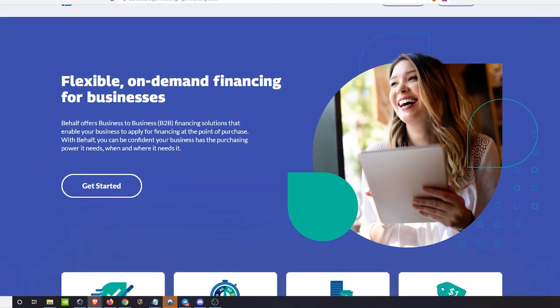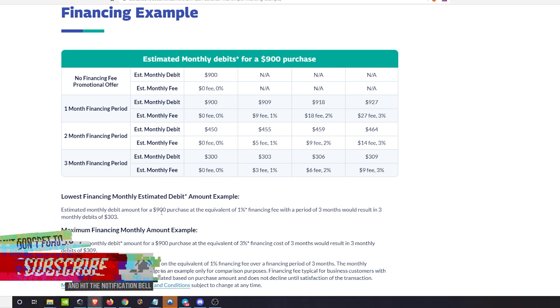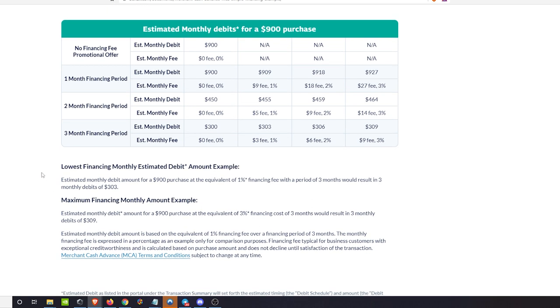Let me show you a real-world cost example. Based on a $900 purchase with a one percent financing fee over three months, you'd make three monthly payments of $303 — that's just nine dollars in fees. At a three percent fee over three months, you'd pay $927 across three payments of $309 — so $27 in total fees.